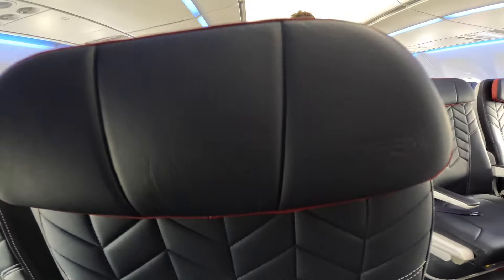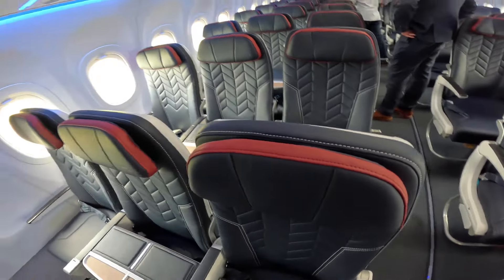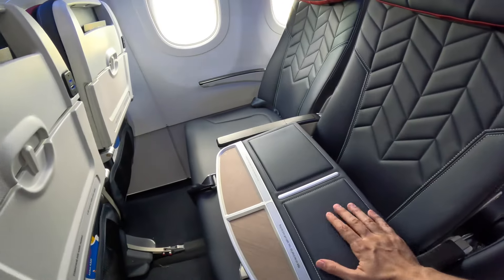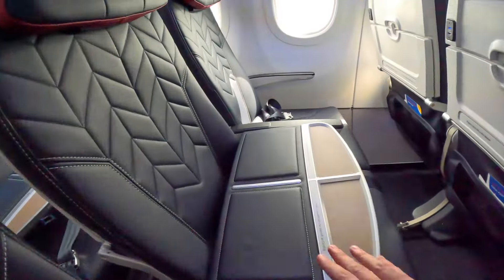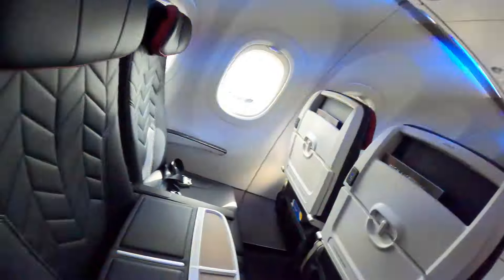And then you've got the navy blue. British Airways are trying to go for a real classic British look with these seats, and I think they've literally got it bang on. And then look at this — the return of the table in the middle of those three seats.